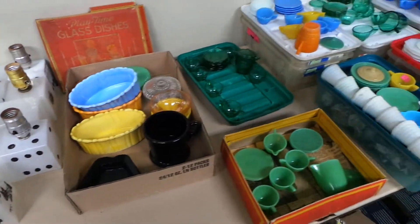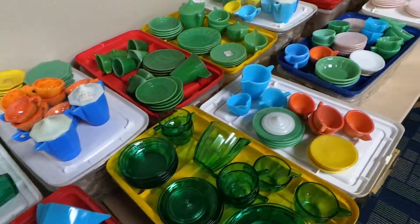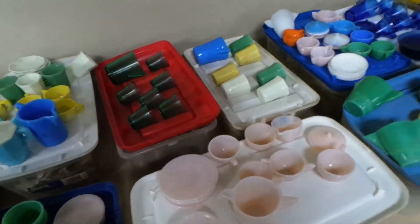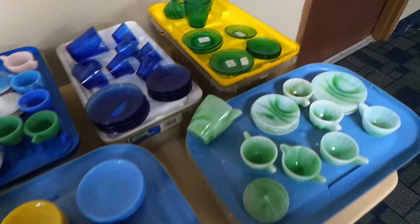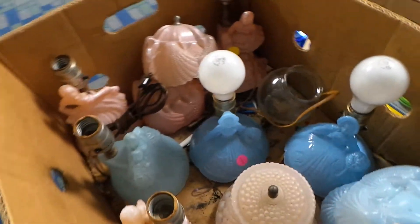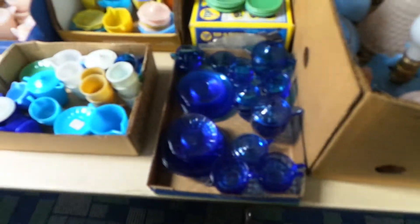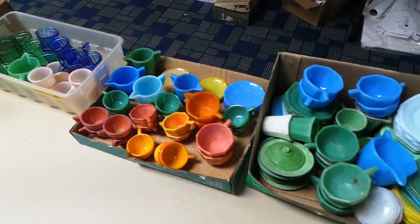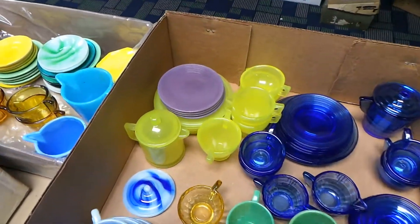More children's dishes. Water sets — raised daisy. I'll just swing over here to this table.